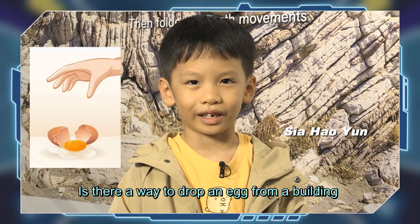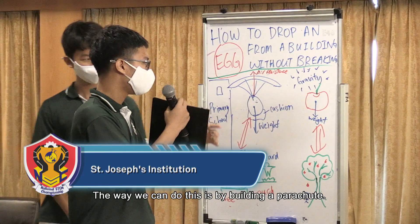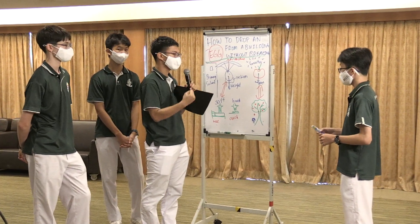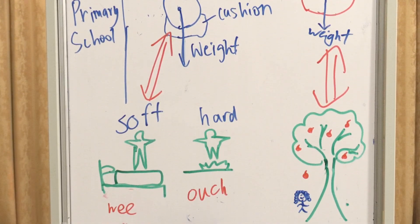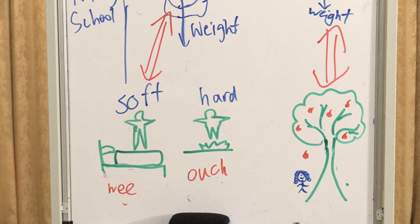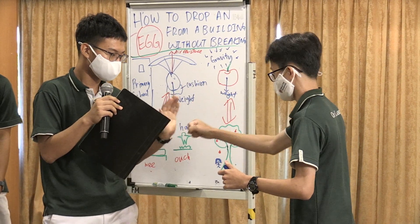One team answered 'Is there a way to drop an egg from a building without breaking it?' explaining that building a parachute creates air resistance that fights Earth's gravity, and adding a cushion at the bottom prevents breakage. SJI got a more open-ended question and conducted themselves well, also including a skit. The host praised all students' simple explanations as having helped her understand things in a new way.